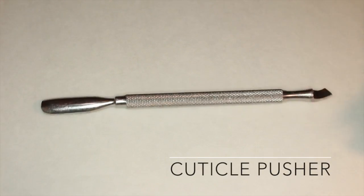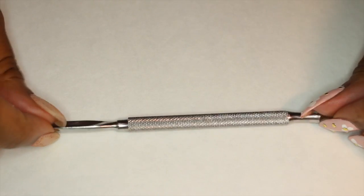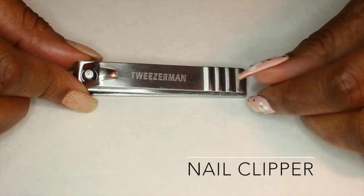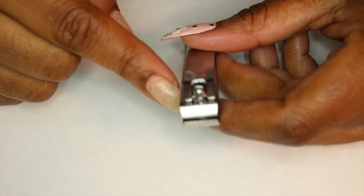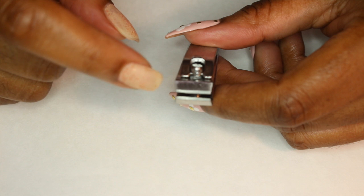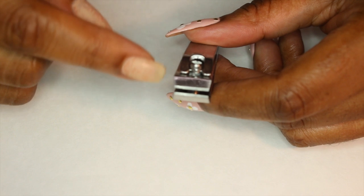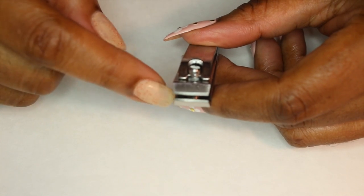You also need a cuticle pusher. I love mine because it's stainless steel, very sturdy, and I can disinfect it. I might even do a video on how to disinfect your tools. This is my Tweezerman nail clipper. The difference you'll find is that it's stainless steel and it has a straight edge, not a curved edge. I've been using this since beauty school — my professor explained that when you do a straight edge, you get a cleaner cut, and from that you can shape any design you want. If you start off round, then you have to work harder to shape it square or squoval. All my nail clippers have been straight-edge ever since.